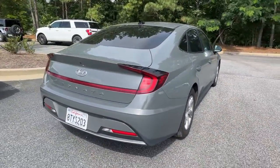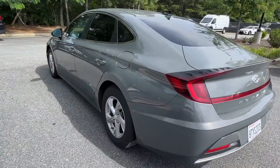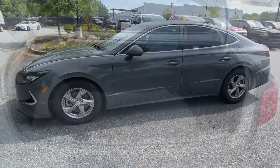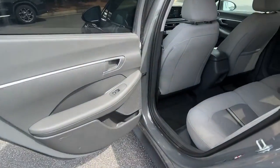Whether you're commuting or cruising country roads, this smooth and spacious Sonata makes travel a treat. Its comfortable cabin with standard touchscreen infotainment and driver assistance, along with stylish good looks, make this mid-size four-door your go-to family sedan.